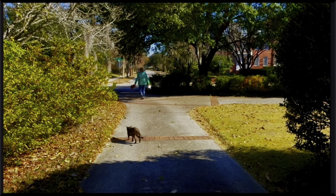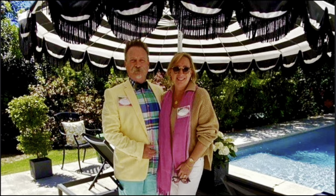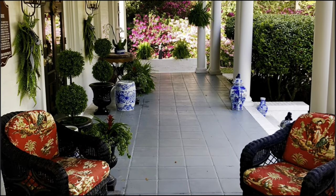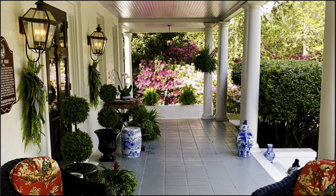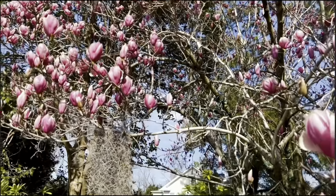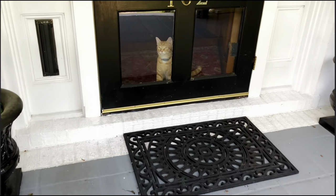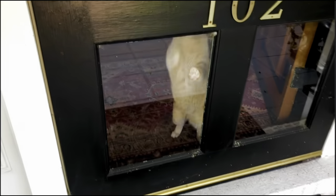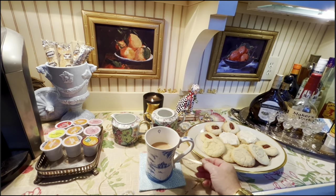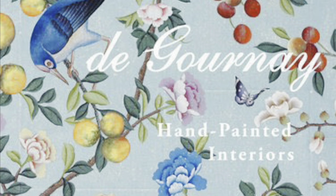Hello and welcome to the Tartan Topiary. I'm Mary, and on this channel I always feature a book on the topic of interior design or gardening and how this book has inspired me, or just general musings of life. I hope you will take a moment and relax while we look at De Gournay Hand-Painted Interiors, written by Claude Cecil Gurney.